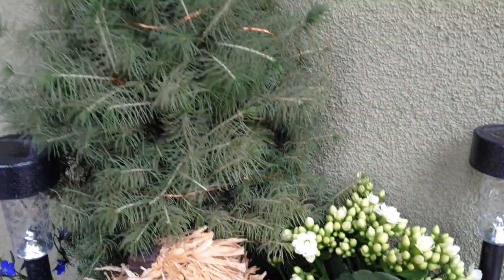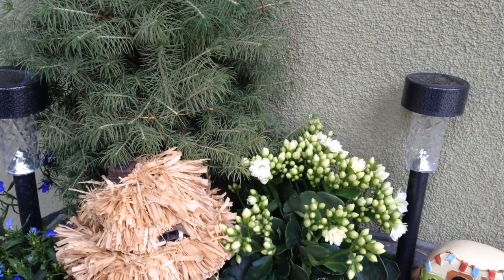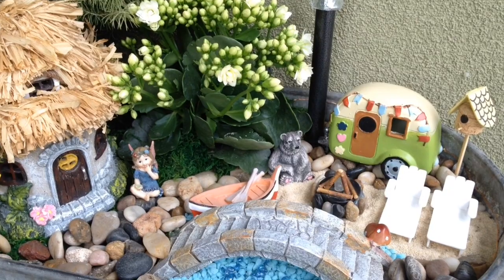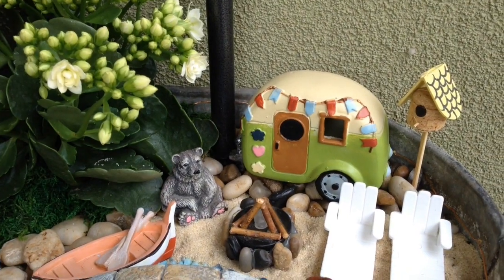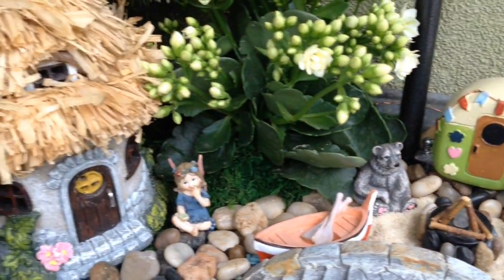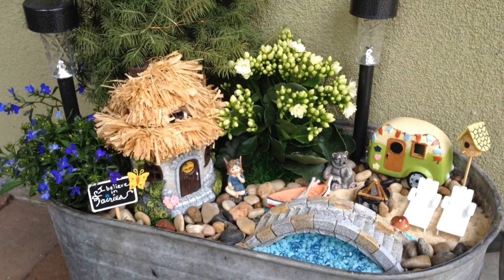I put some little fairy lights on my little tree and also around the outside of the container, so at night it looks really cute. These two little solar lights shine and cast a really nice glow as well. This little bear is one of my favorites — I use him in a lot of my gardens. The little trailer in the back also has batteries in it and lights up as well. This house doesn't have any lights in it, but I just think this one turned out really cute and I'm really pleased with it.